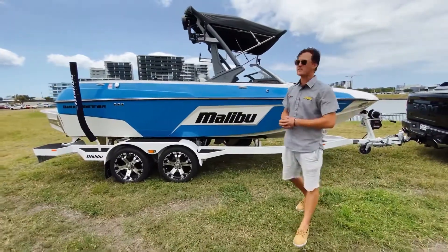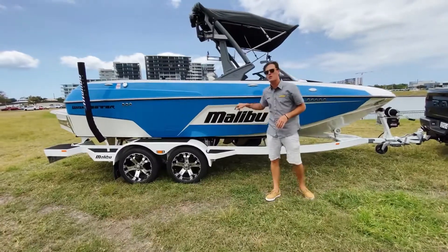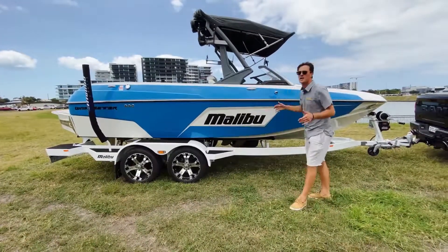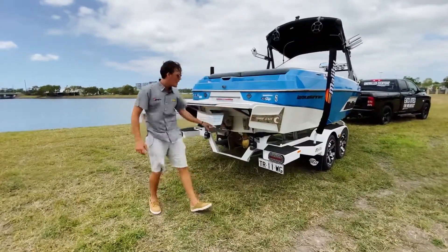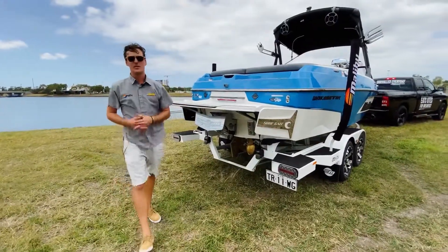Some days are definitely better than others at work, because today we're going to be taking you guys through the all-new Malibu Boats 20VTX. This boat has had a ground-up redesign — new tower, new windscreen, new dash. The new VTX still comes with Malibu's famous options: Surfgate, power wedge, and diamond cut hull. This thing is the boat of the year.